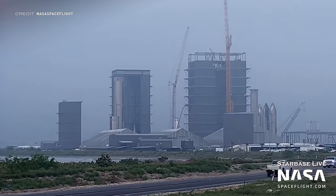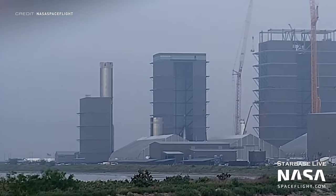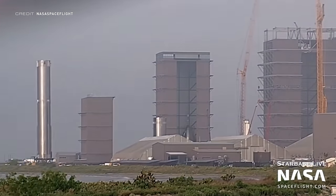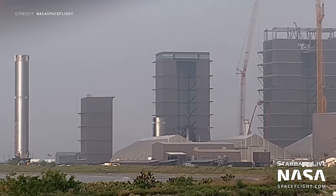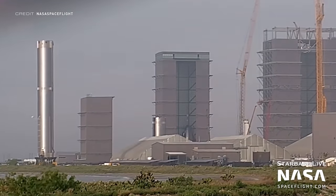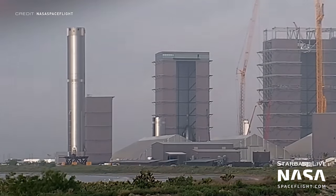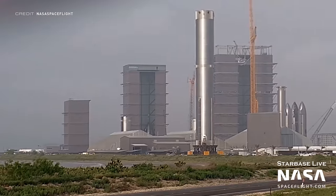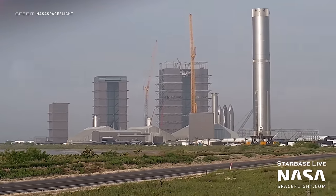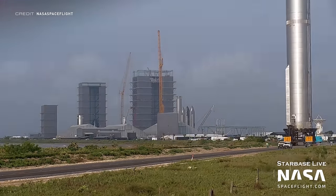It seems like the team in Boca Chica might have been able to fix Booster 7 following the leaked image that was doing the rounds on Twitter, showing a downcomer transfer tube which was completely crumpled — very different from the straight pipe we're used to seeing. We obviously don't know how much SpaceX have been able to fix, however they must have a use for B7 because if they didn't, then it would have been heading to the scrapyard.